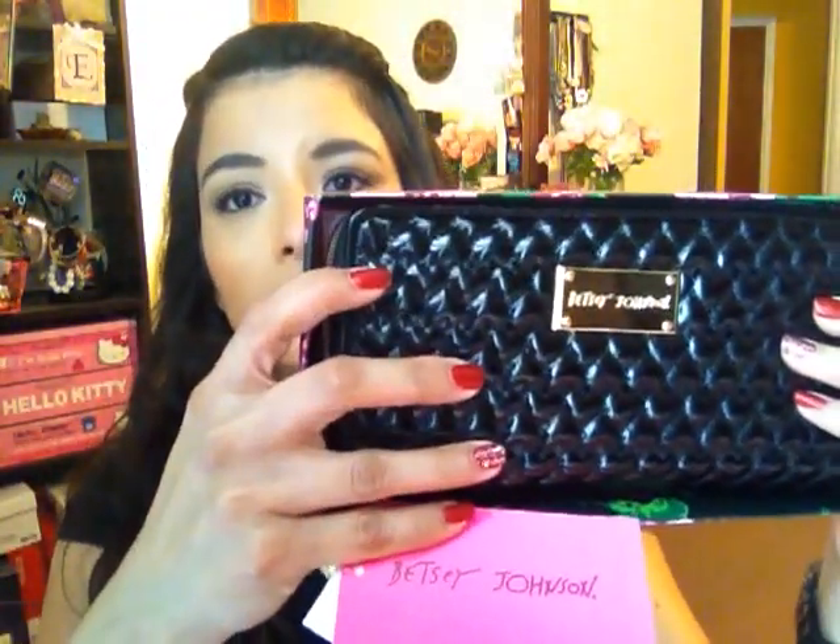So I picked up some Betsey Johnson items. This is a wallet — it's really cute and cushiony. The regular price was $58 and I got it for $16.99. I already took the tags off and used it, but I'm not going to be able to use it because my phone doesn't fit along with my ID and credit cards in here. They don't fit, so that one's for the shelves.